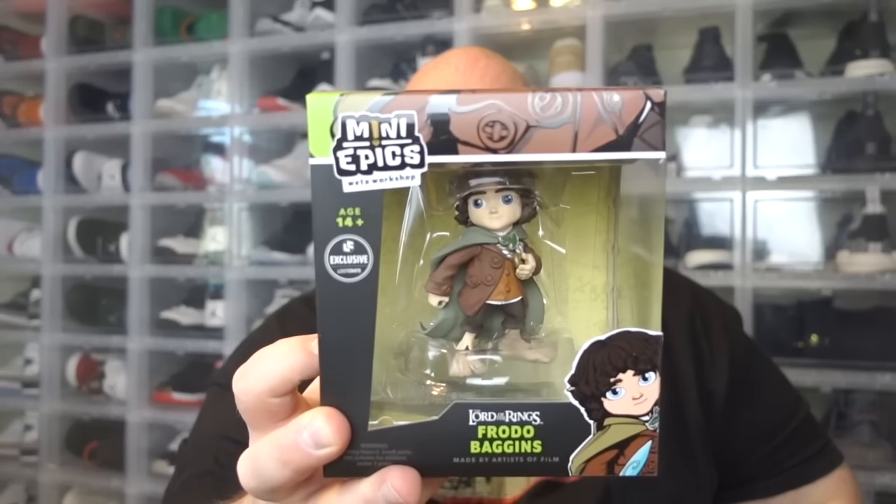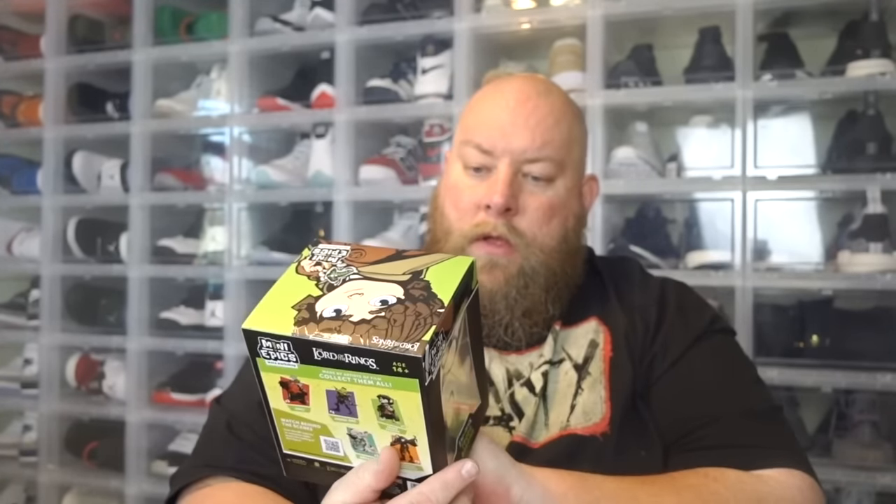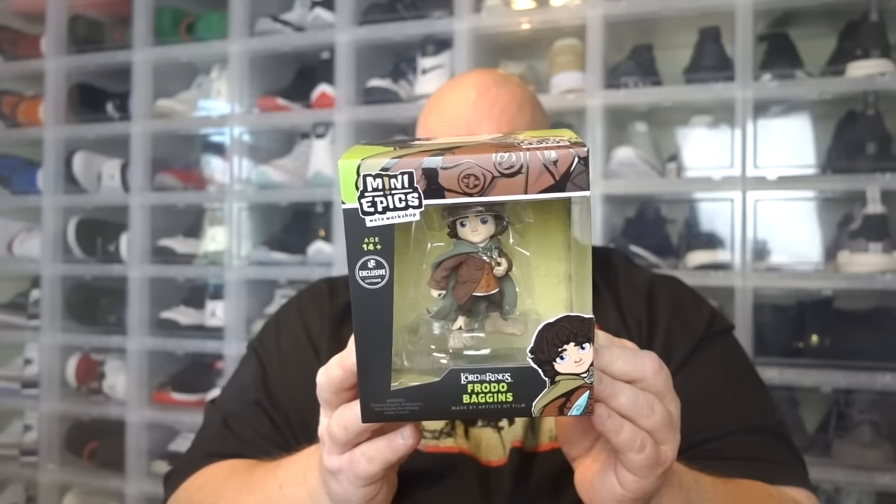The theme this month, I don't even remember what the theme is. Opening it up — here on top, let me pull this thing out. Mini Epix Weta Workshop. It's a little figurine — Lord of the Rings Frodo Baggins. Decent little collectible. It's okay. That's better than last month's whatever it was. I'll take it.